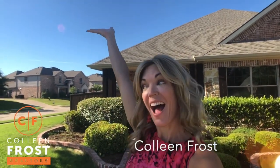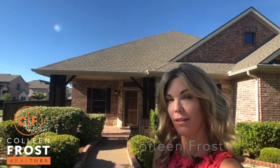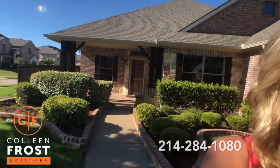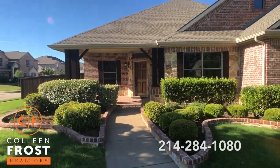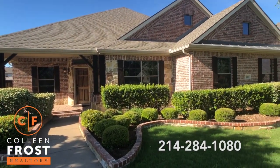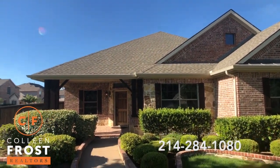Hi, I'm Colleen Frost. I have a special surprise for you. Our gorgeous new listing, corner lot in Maxwell Creek at 644 Mays. This is a beautiful one story and I'm so excited to show you inside. It's a beautiful lot close to the elementary school, close to 544 and all the shops, Target and Kohl's and restaurants.